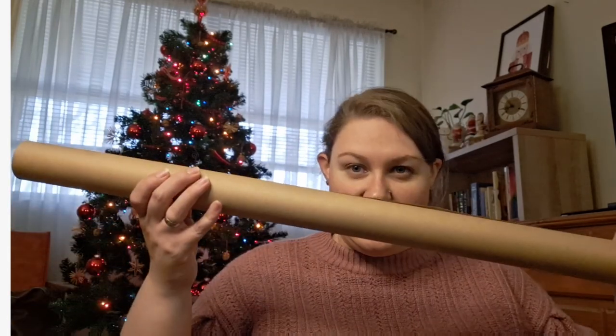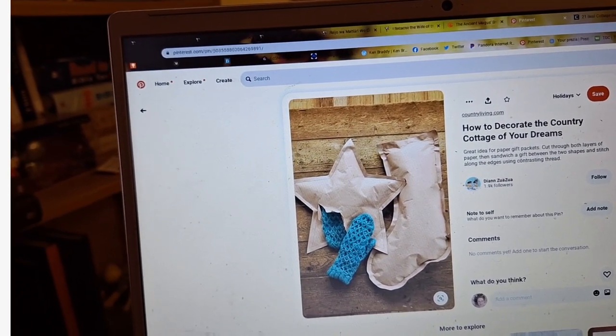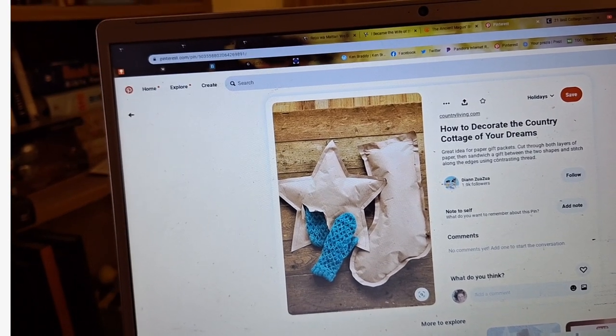I want to show you the items we're going to be using. I found this idea on Pinterest several years ago and always wanted to do it. I think it will go over well with the students. To do this we need craft paper, scissors, a ruler, something to write with to keep my lines straight, and glue. We're going to make little packages — a star, a stocking, and a Christmas tree.